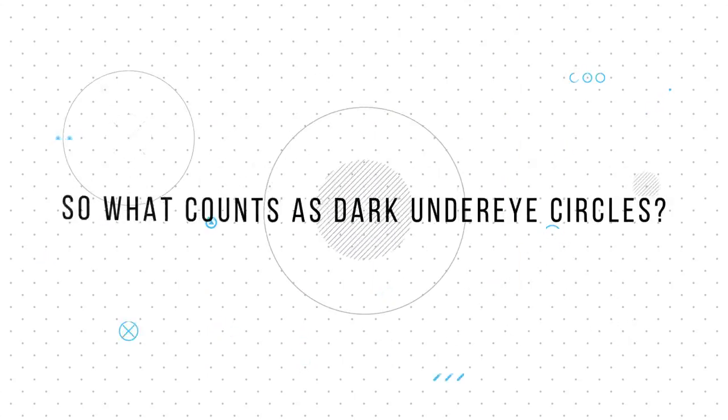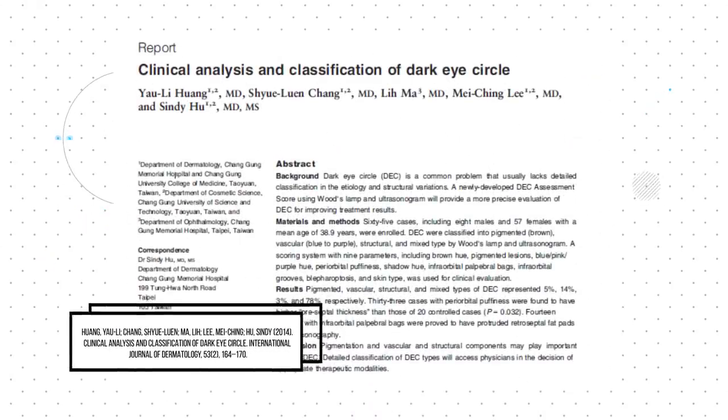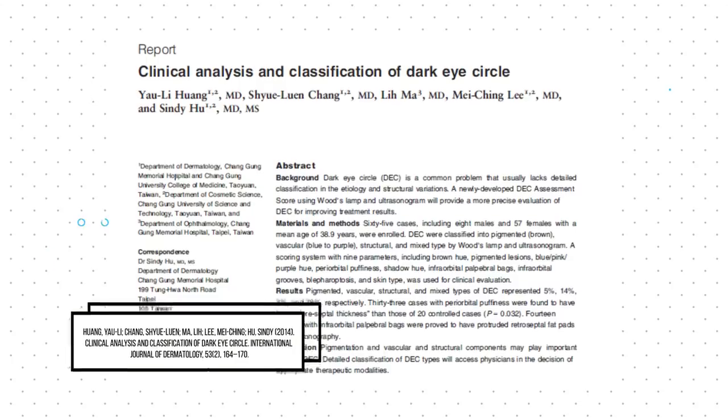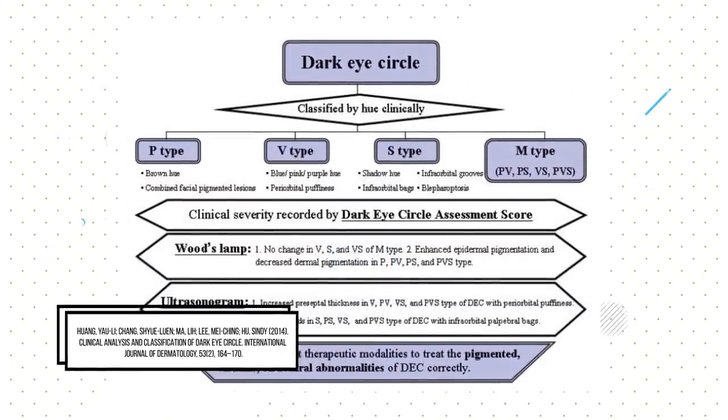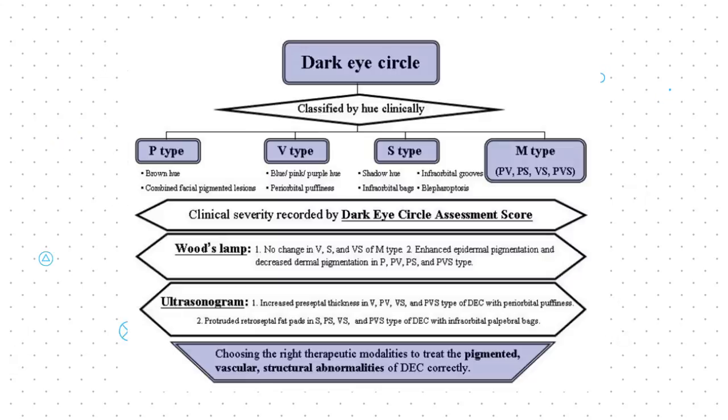So what counts as dark under eye circles? From clinical analysis by Huang et al, there are 4 main types of dark under eye circles, as classified by hue and tone, with V for vascular, S for structural, M for mixed and P for pigmented.